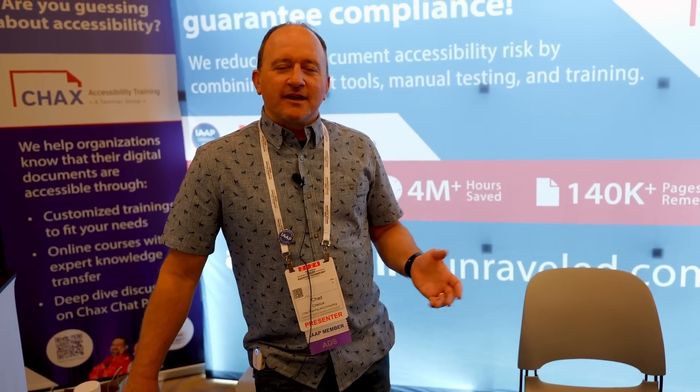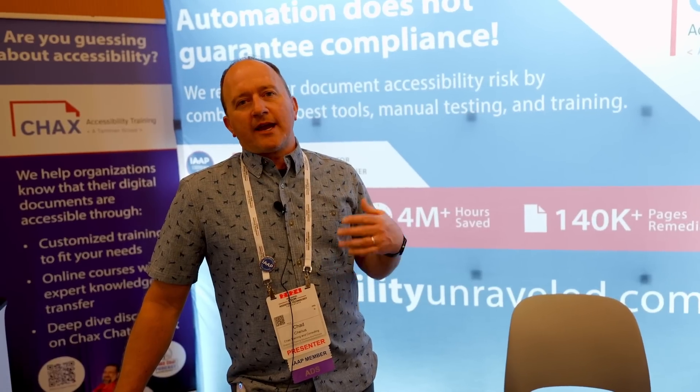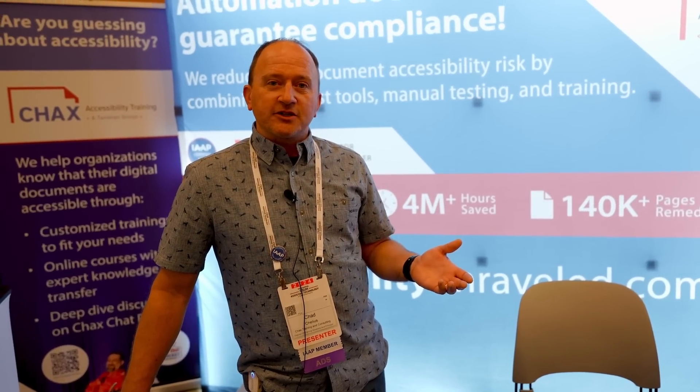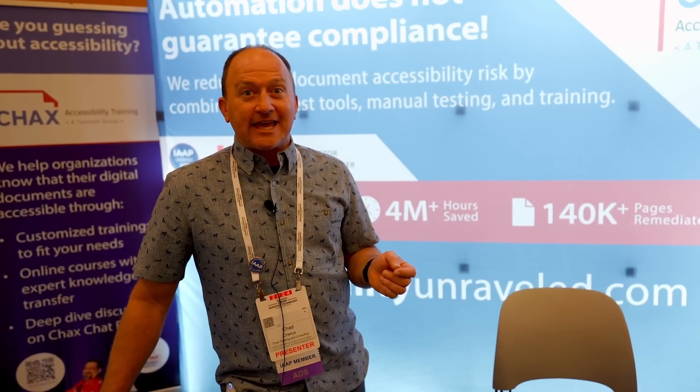My name is Chad Chilius, and along with my partner Dax Castro I own Chax Training and Consulting. Our company specializes in training people how to create accessible PDF files from a number of different source files. We also offer consulting as well as document remediation. You can access our website at accessibilityunraveled.com — that's A-C-C-E-S-S-I-B-I-L-I-T-Y-U-N-R-A-V-E-L-E-D dot com.